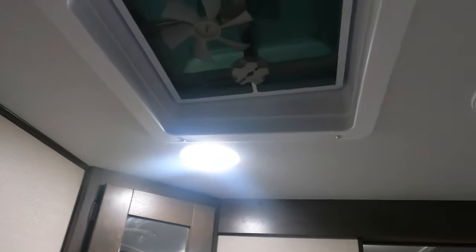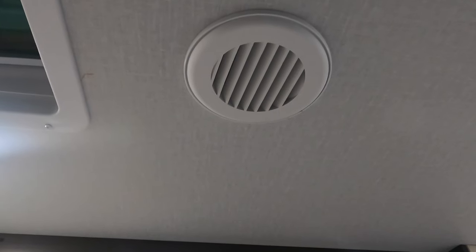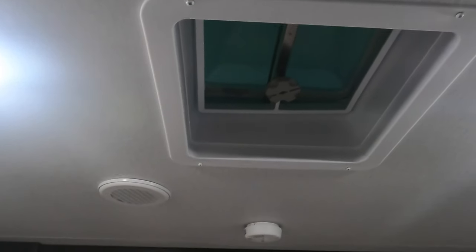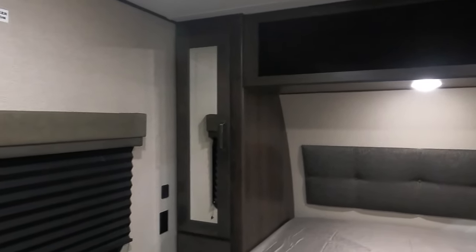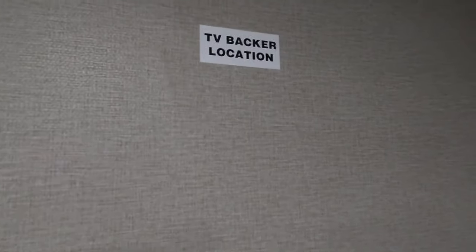Moving on — the AC is ducted through the bathroom and works its way into the main bedroom. There's a wardrobe along the side, a nice emergency exit window, and a spot where you would put your TV with the TV backer. You've got your cable and outlet up there.